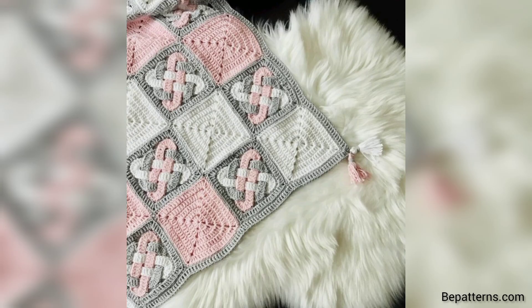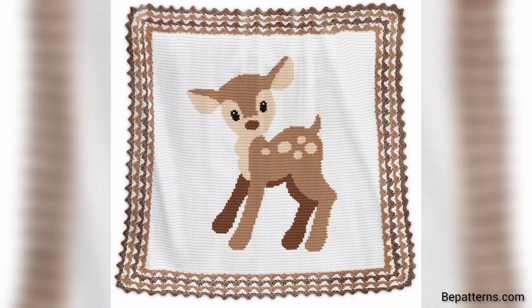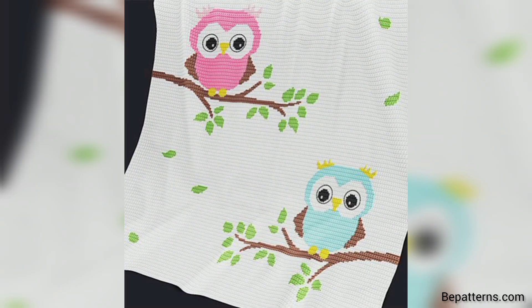Thank you friend for watching this video. I really hope that my friends love these ideas and use these ideas. When using these crochet baby blankets with new ideas, your baby blankets will look so gorgeous and so trendy.